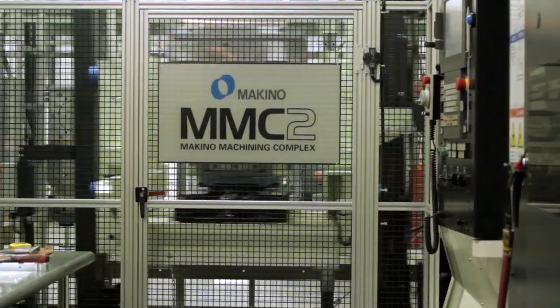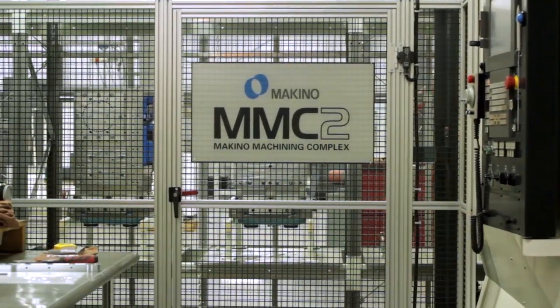As of today, our sales are greatly improved due to the MMC. We currently have an increase of 21 percent in sales for the year 2013.